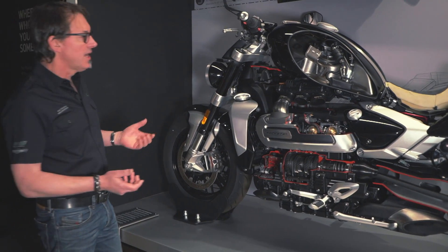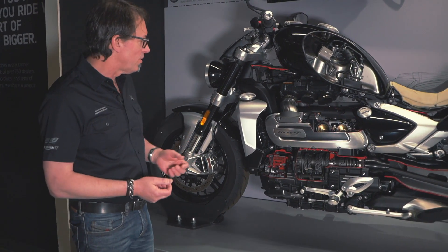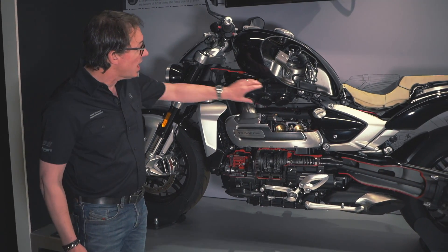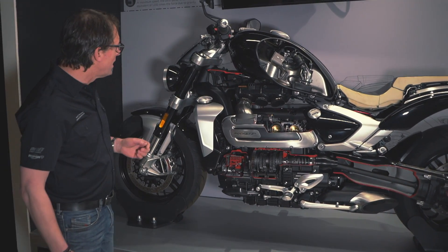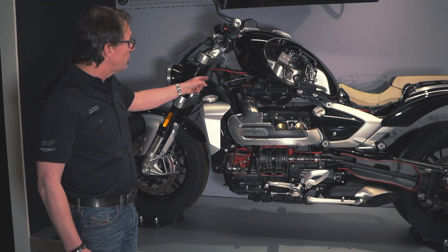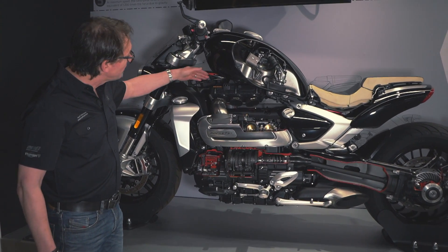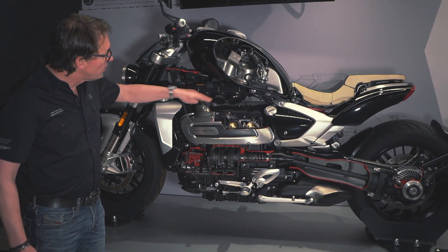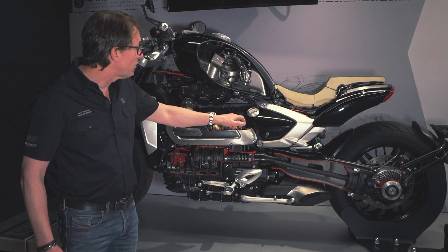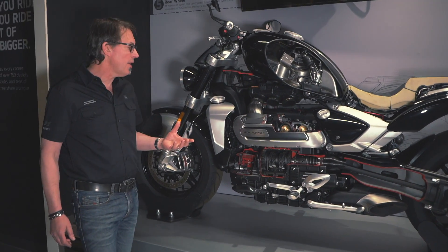When we're designing a bike, everything's integrated. We're trying to make components do more than one job, if at all possible. A good example of this is the frame — we've got a cast hollow spine frame. The air for the engine is taken in through vents on both sides, through the centre of the spine, through an air filter, through three intake pipes into a plenum, and then through the three throttle bodies directly into the cylinder head. That's where you make power.